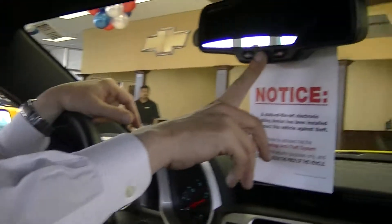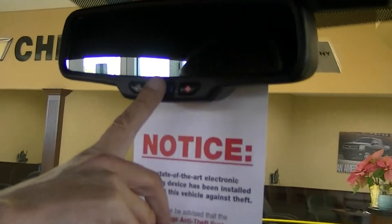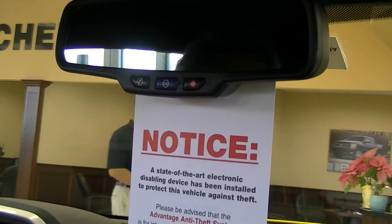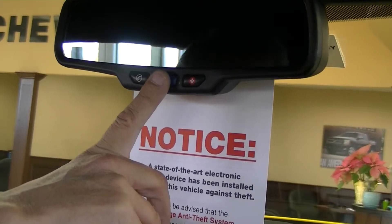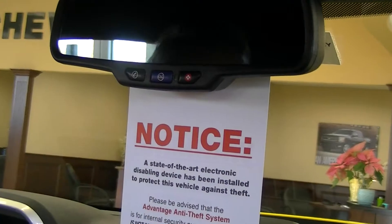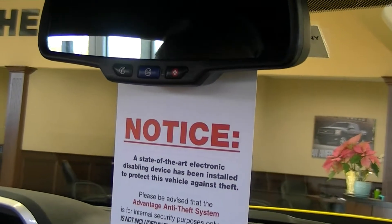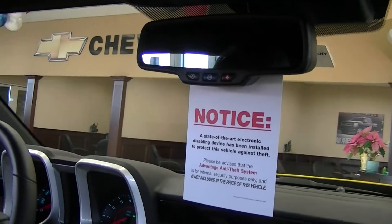The blue OnStar button is your general question button. You can talk to a live advisor — let's say your check engine light came on while you're driving. That would terrify most people, but you can push your blue OnStar button, get a live advisor on the phone, and ask her to scan your car. She will tell you if there's any error code stored in the computer, if it's safe to keep driving, or if you need to go to a dealership. You can also ask for directions — they offer a directions and connections package which will download the route to your car and it comes on over your stereo speakers when you have to turn.